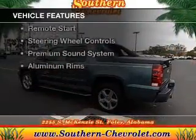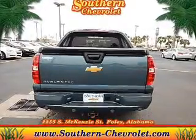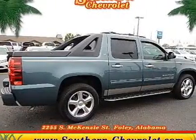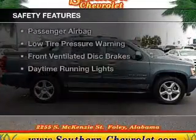The features include internet connectivity, leather seats, heated seats, Bluetooth connectivity, Sirius XM satellite radio, digital audio input, remote start, steering wheel controls, a premium sound system, and aluminum rims.